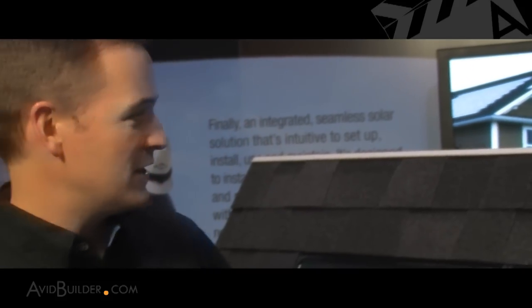This is the new Dow Powerhouse solar shingle. It's the first building integrated photovoltaic roofing shingle that's been designed to integrate seamlessly with composite asphalt shingled roofs, and as you can see, it delivers an aesthetic that's really unmatched in the industry.